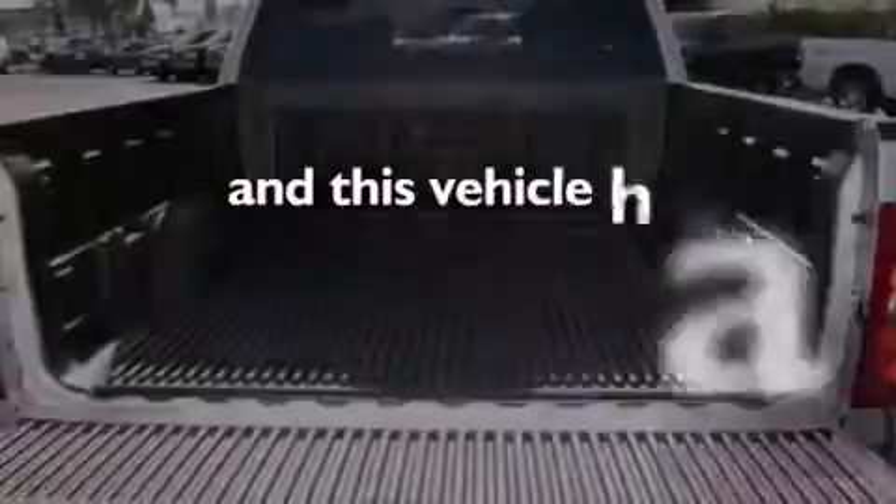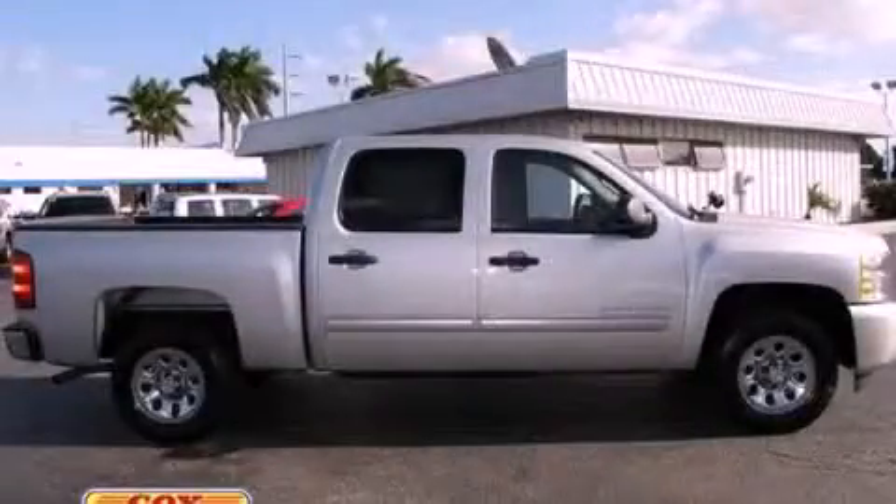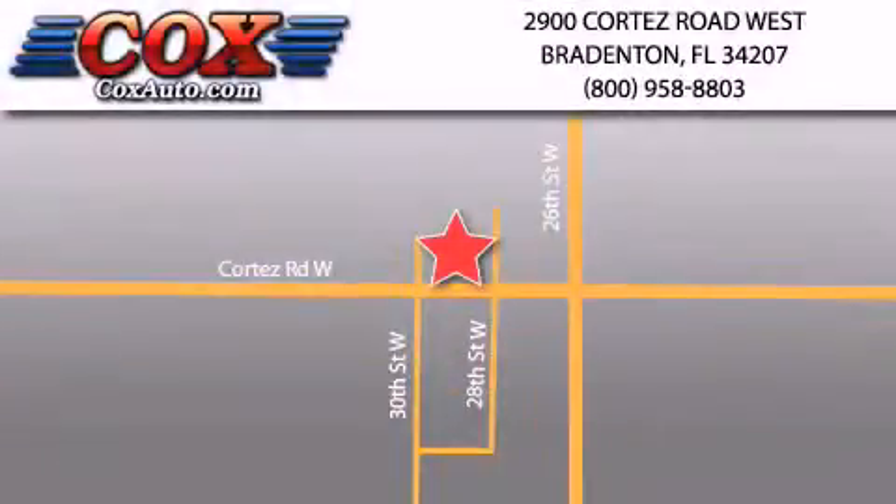This vehicle has fewer than 37,000 miles on the odometer. Stop by today and test drive this vehicle for yourself. Be sure to take advantage of our first-year complimentary basic maintenance on every pre-owned vehicle purchased from Cox Automotive.